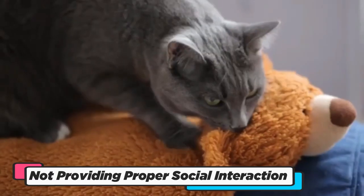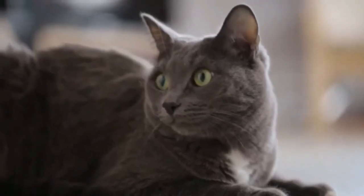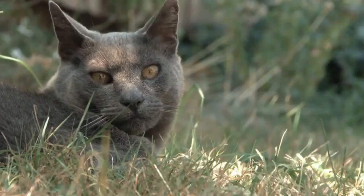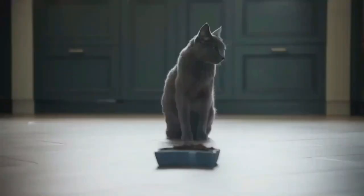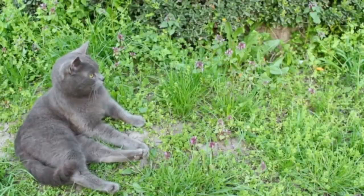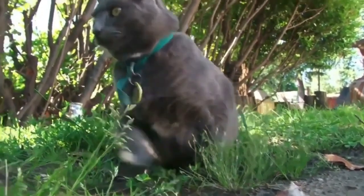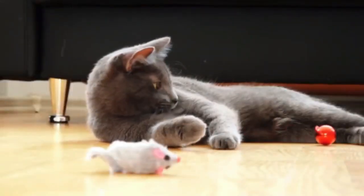Failing to provide proper social interaction for your Russian Blue Cat is akin to silencing a symphony of purrs and affection. These charming and social creatures thrive on human companionship, and isolation can leave them feeling desolate. Neglecting quality time together deprives you both of the enriching bond that makes having a cat so special. Embrace their affectionate nature, indulge in interactive play, and bask in their graceful presence.